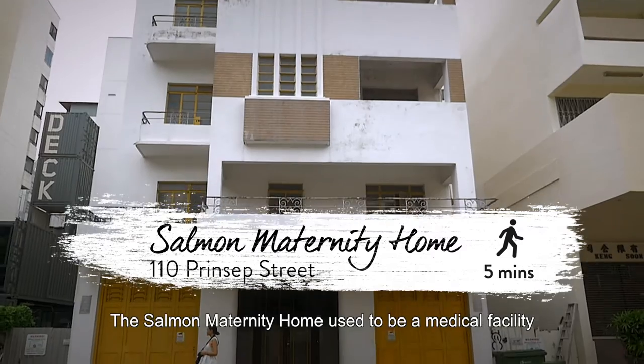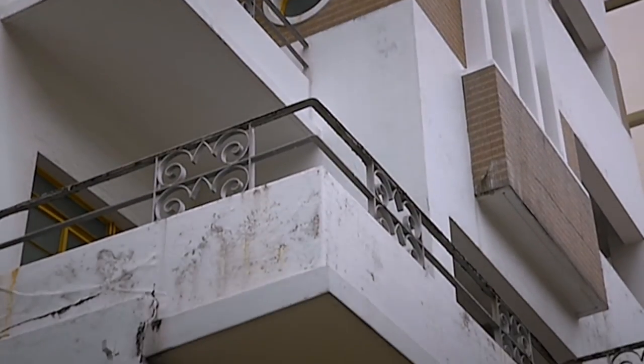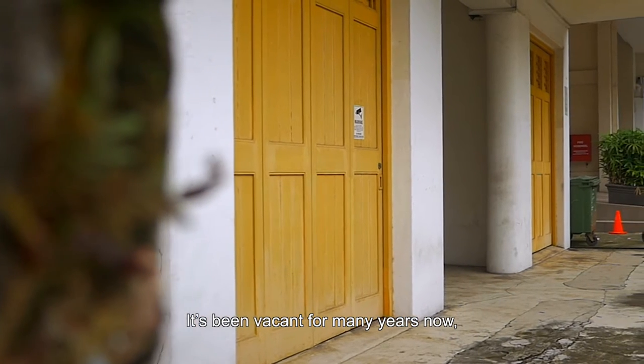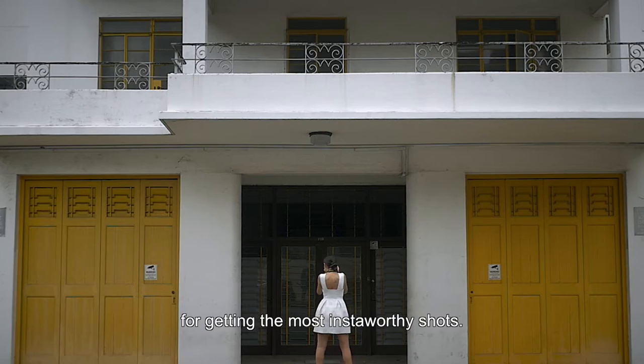The Salmon Maternity Home used to be a medical facility back in the 1950s. It's been vacant for many years now, but its yellow shuttered doors are absolutely perfect for getting the most Insta-worthy shots.